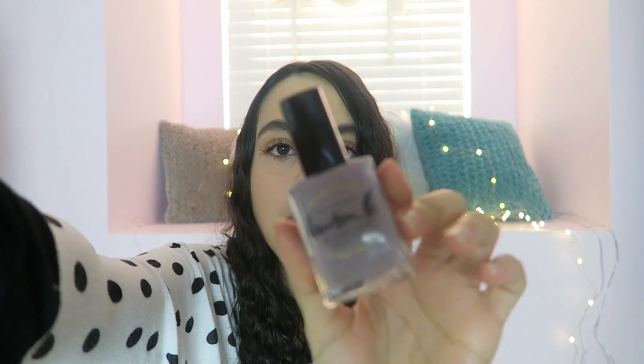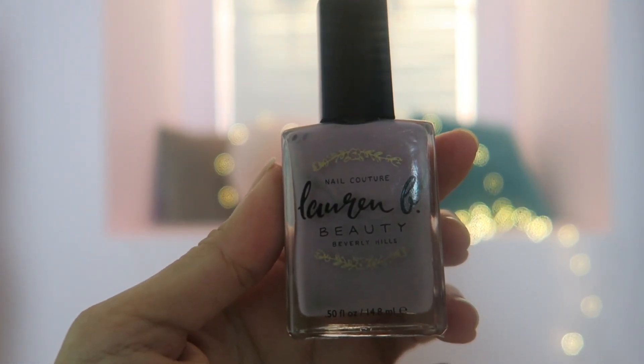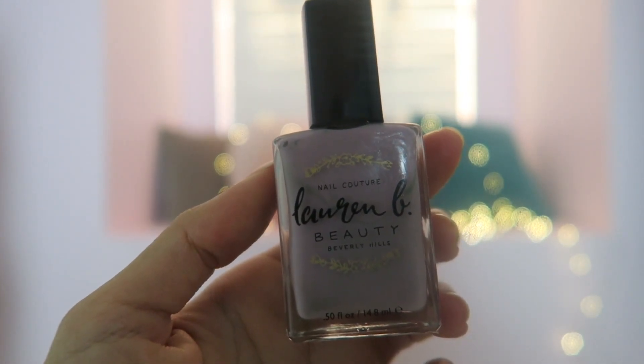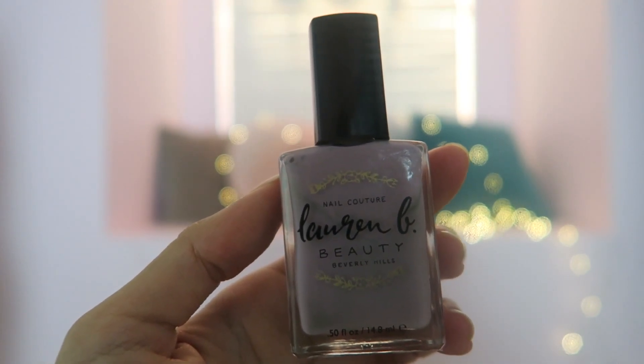I've got a nail polish from Nail Coacher Lauren L Beauty Beverly Hills. This one is in the color Vintage on Vine and I really like this color — it looks really lovely. I was really glad when I saw this nail polish in the box because I've been wanting to try a vegan nail polish. I don't have any yet, and now I have a vegan, cruelty-free nail polish, and I'm going to be wearing it soon.